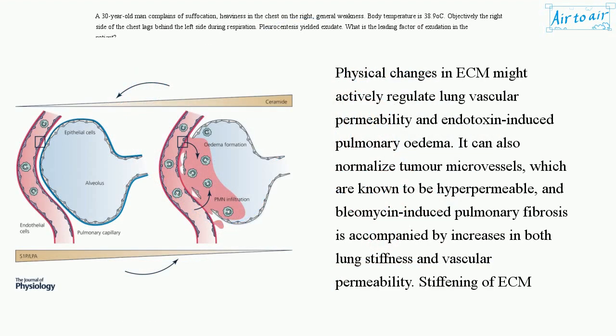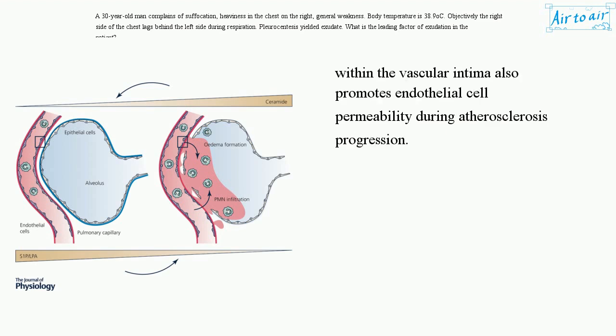Physical changes in ECM might actively regulate lung vascular permeability and endotoxin-induced pulmonary edema. It can also normalize tumor microvessels, which are known to be hyperpermeable. Bleomycin-induced pulmonary fibrosis is accompanied by increases in both lung stiffness and vascular permeability. Stiffening of ECM within the vascular intima also promotes endothelial cell permeability during atherosclerosis progression.